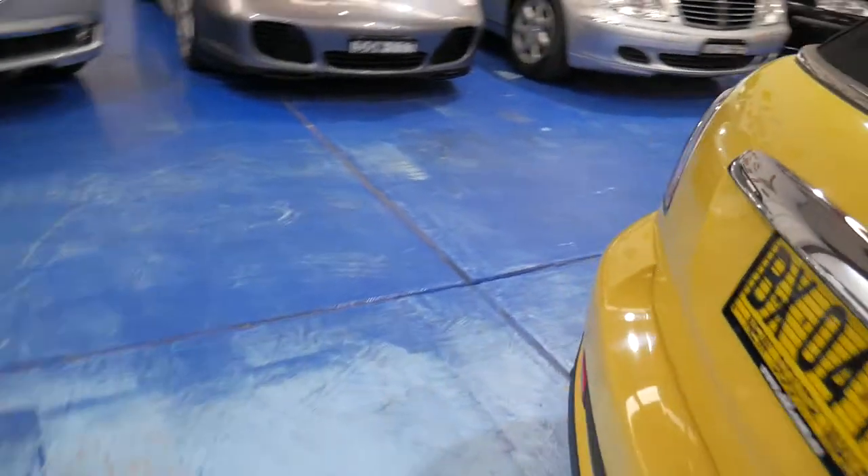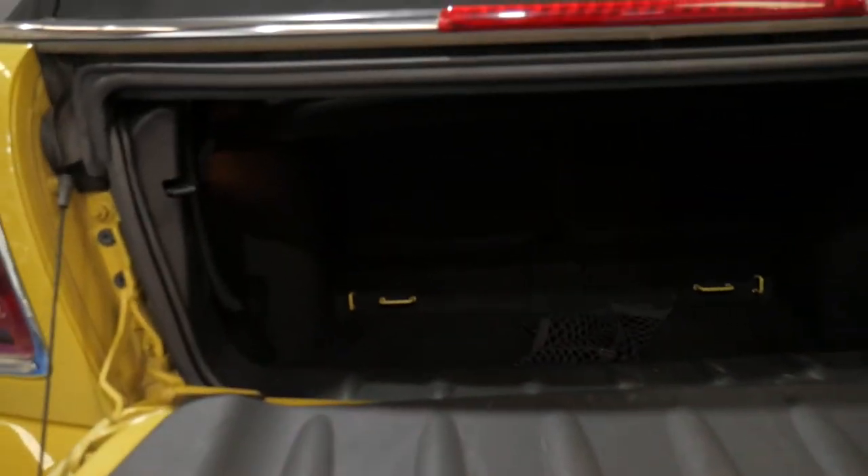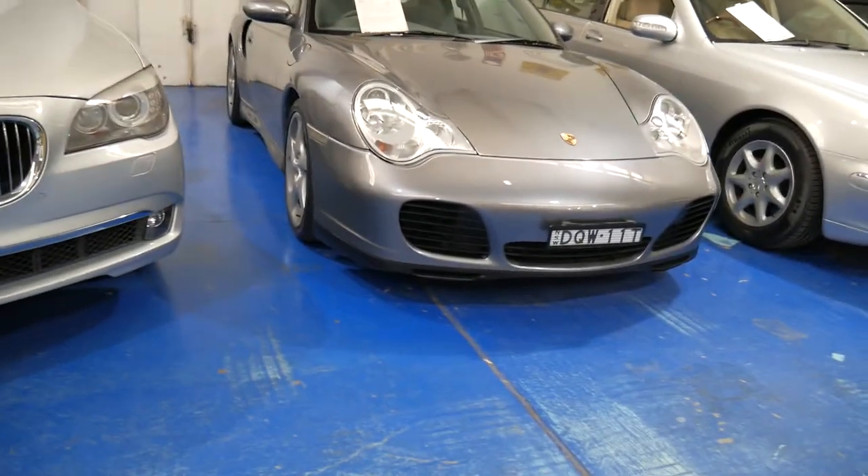We'll push the boot release and have a look. It's not the biggest boot in the world but it will certainly fit in your shopping. You can fold those back seats down, and you can put baby seat restraints in.